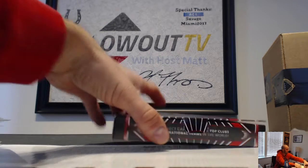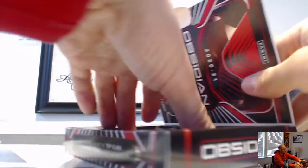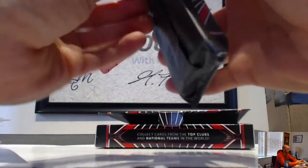All right, last box in the case — finish it on up. Let's end with a bang, come on. Finish it up with a bang.